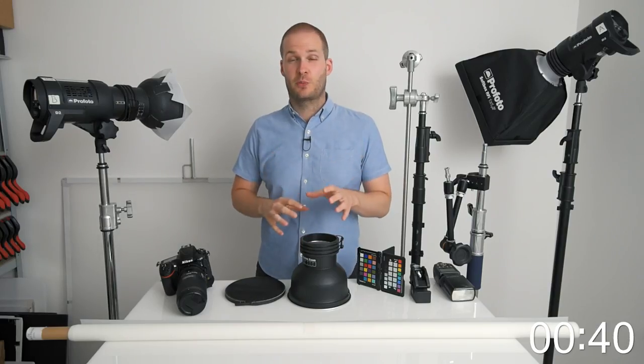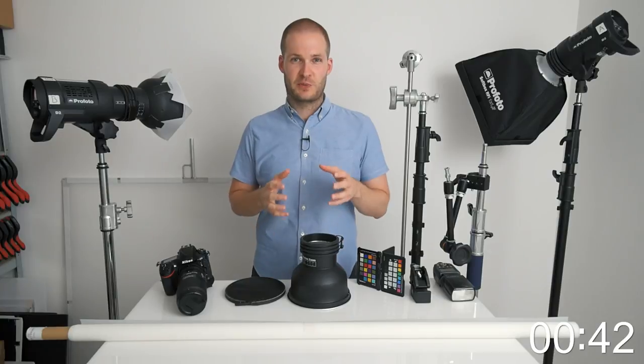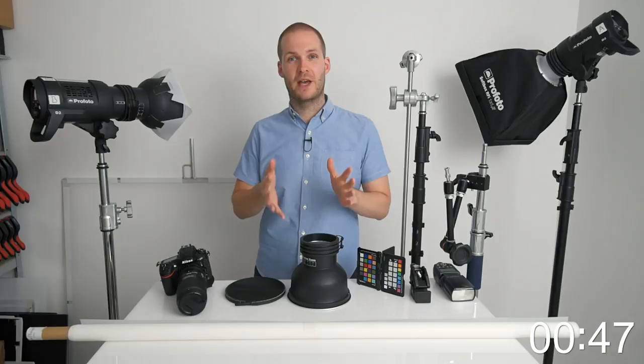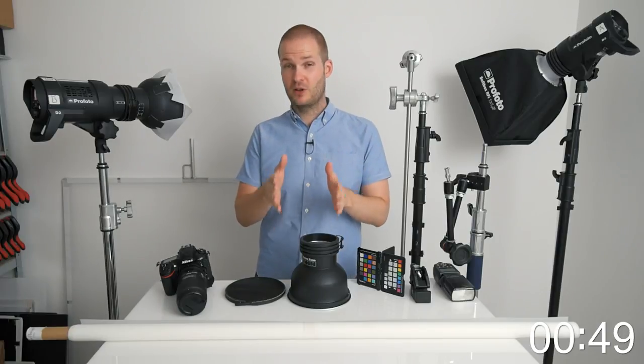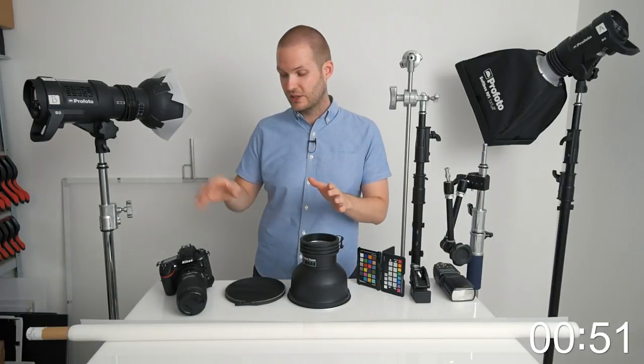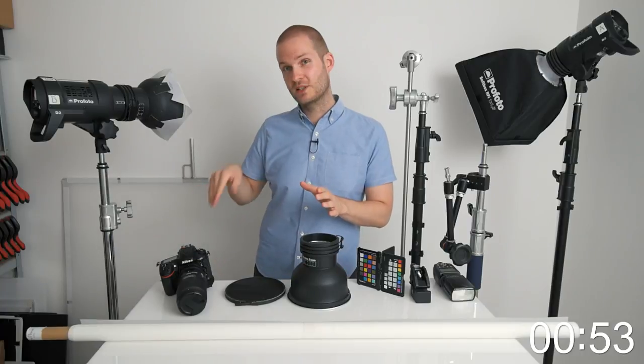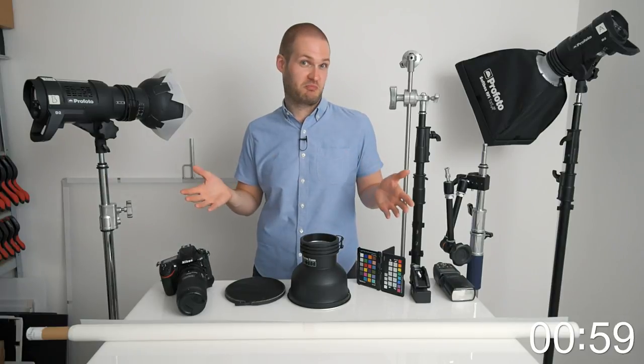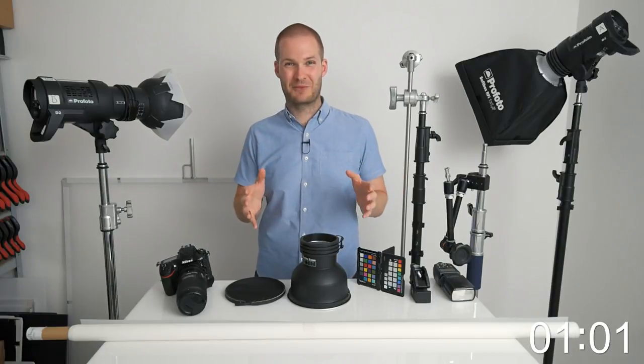Even though I think lighting grip equipment is the most important thing you can spend your money on, I obviously recognize that you do need cameras, lenses, and lighting. So what is the bare minimum? For a camera, I'm saying 20 megapixels, interchangeable lenses, the ability to tether it to a computer, and a hot shoe mount. If it has those things, you're going to be able to shoot most things — that covers quite a lot of cameras, especially very old ones you can get very cheap.